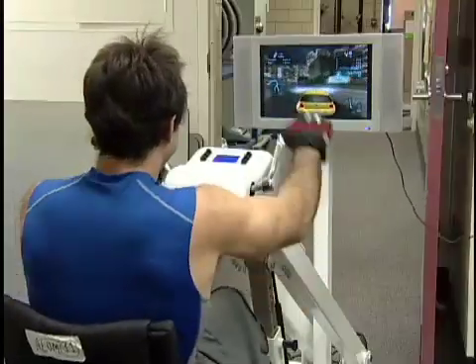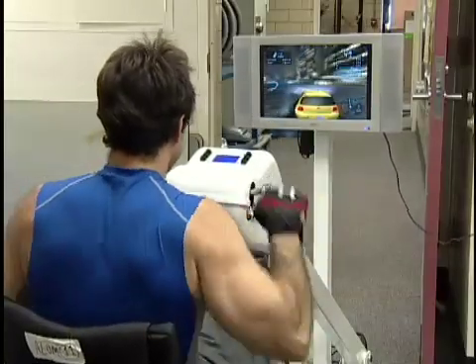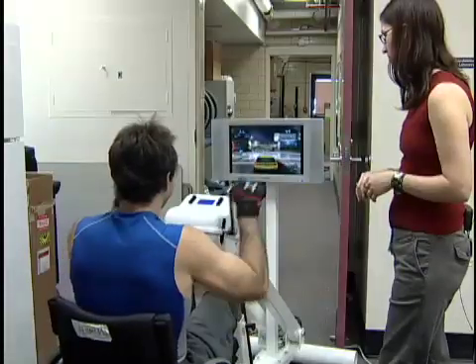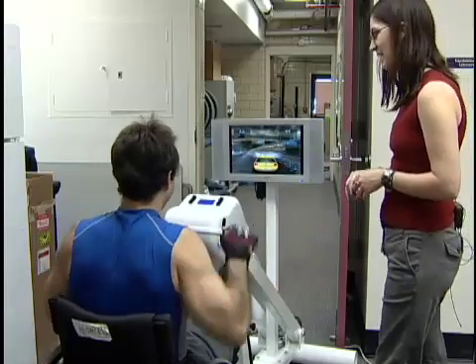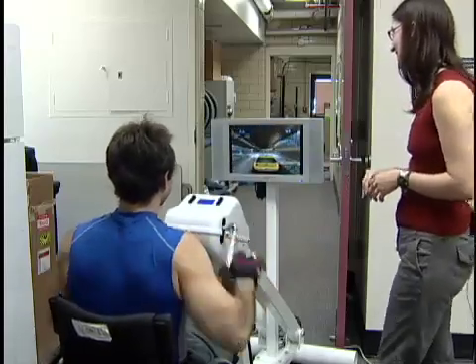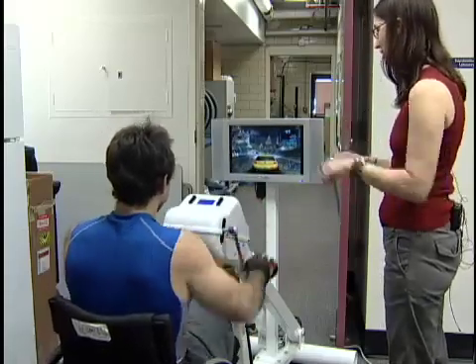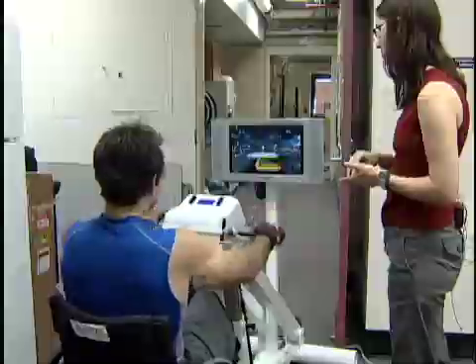Another one of our inventions is the GameCycle, which is currently on the market. The GameCycle is an upper body exercise machine that combines hand cycling with video game play. This innovative exercise device encourages physical fitness among wheelchair users. As one user noted: "The faster you crank, the faster your car goes, and you can turn left and right. It helps you forget that you're actually exercising — I found myself on there for 45 minutes to an hour, losing track of time just because it's fun."